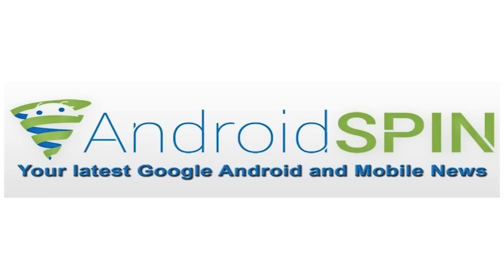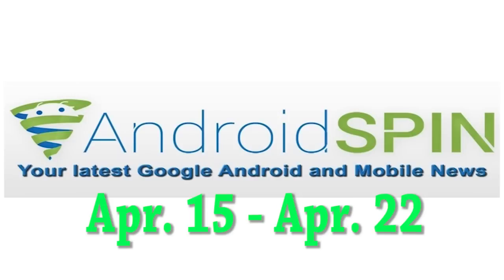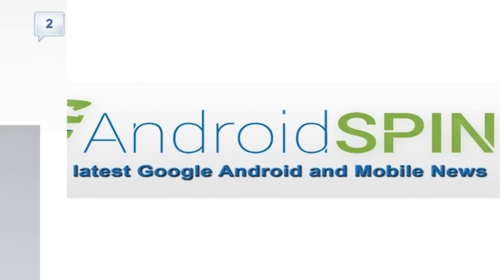Hey, what's up everybody? David here, your Android Junkie on AndroidSpin.com, and it's time to get a little romantic with our devices. It's Monday, the beginning of the week, so it's time to see if your device is getting an update. We're going to be looking at device updates between the dates of April 15th and April 22nd, so let's get started.